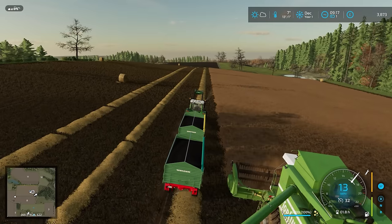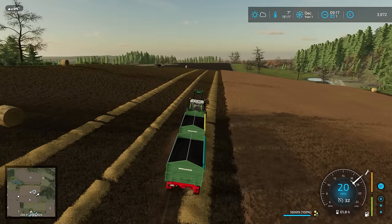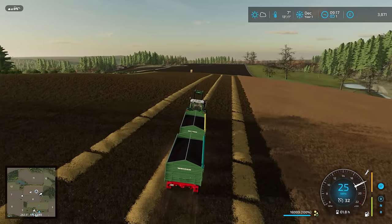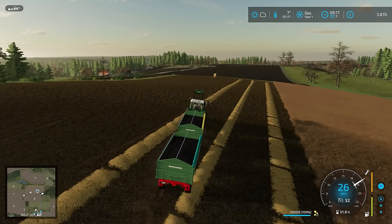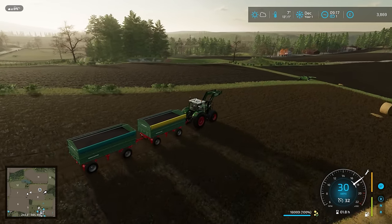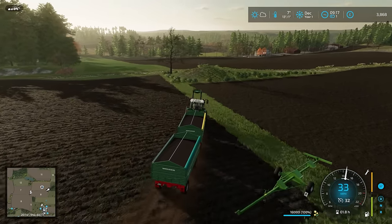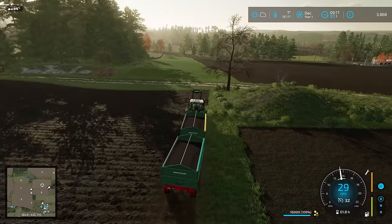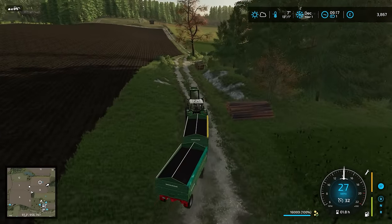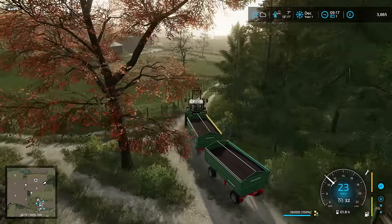16,000 litres doesn't sound that much, especially when you consider we've got two trailers here. We really want to boost the capacity. We're going to be carting that distance. Let's just get to the sell point. First time, so I'll time-lapse it, although I'll probably make a wrong turn because I have no idea where I'm going. There might be a shortcut, possibly. But this map is so beautiful.